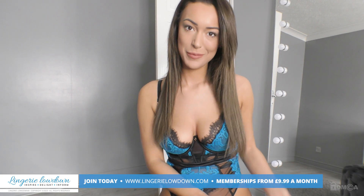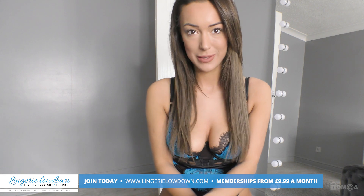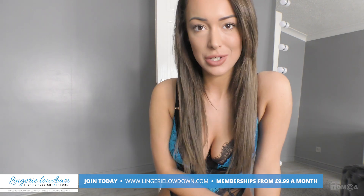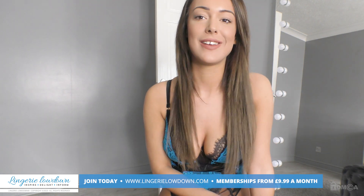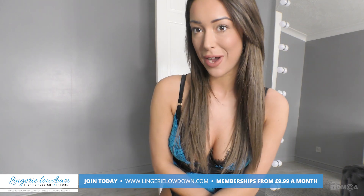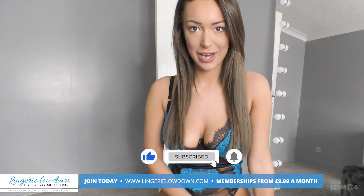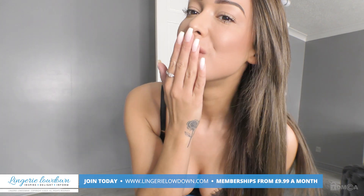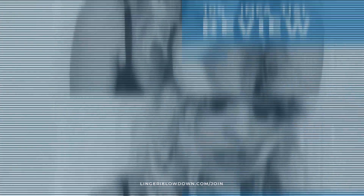Hi there, thank you for watching our review today — we hope that you enjoyed it. Why don't you come and check out our website? We have over 7,000 reviews in full. You can join at www.lingerielowdown.com/join and it's only £9.99 a month. While you're there, why don't you subscribe to all our YouTube channels and turn notifications on by clicking the button down in the corner right there. Thanks for watching — all our reviews are 100% impartial and completely honest, always.